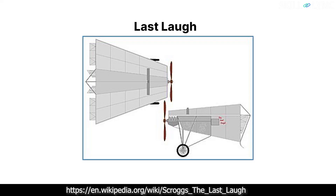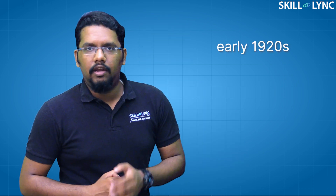The lifting body design was first considered in 1917 and was patented by Roy Scroggs. He called his aircraft 'The Last Laugh.' The lifting body design is extremely inefficient at low speeds, so it did not enter into mainstream aeroplane design in the early 1920s.